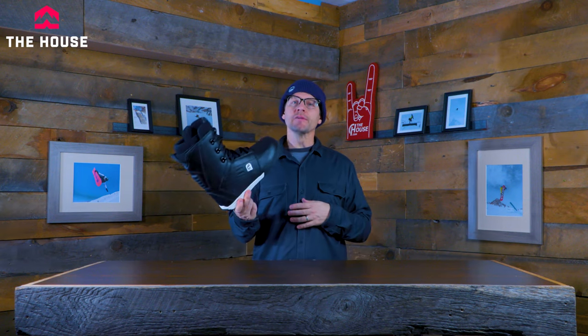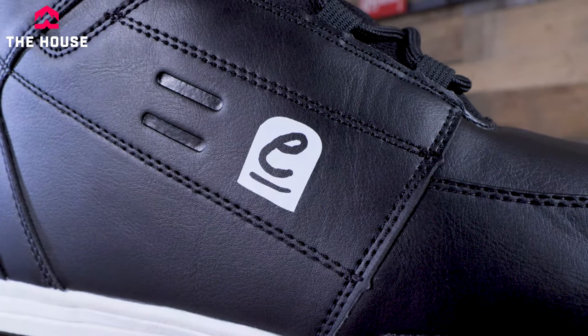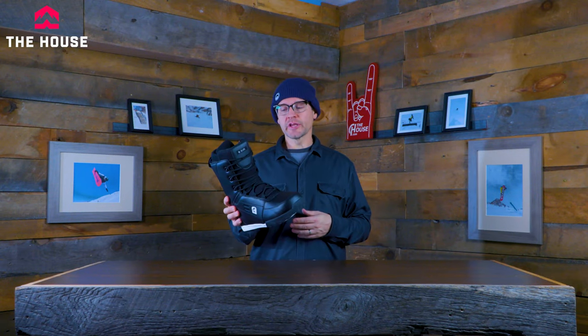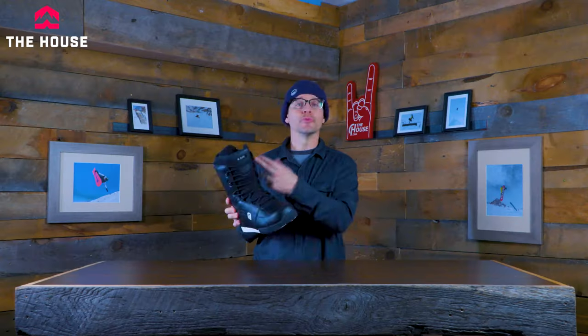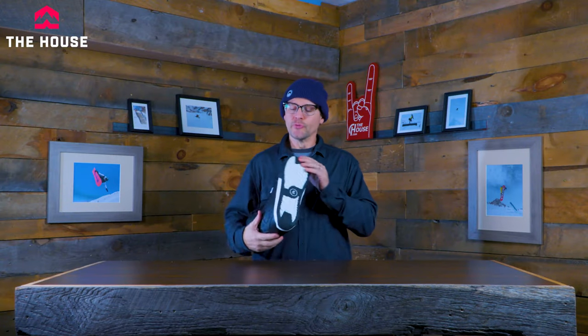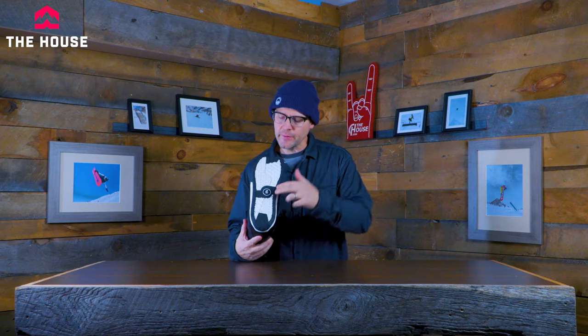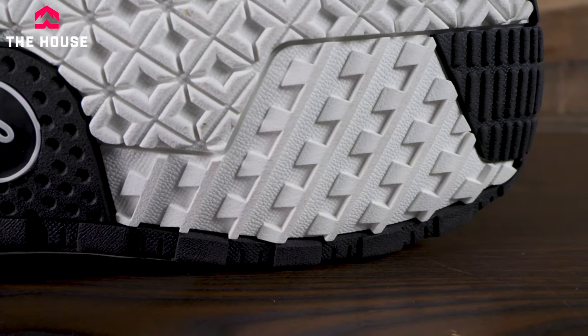Next up from EVOL we have the LOGO boot — and from women it's actually called the LOVE — but it's a very similar boot in men's and women's versions. We've got a really comfortable boot with a standard lace system that really locks you in. You can customize the articulated cuff a little bit so you actually get better flex when you lean forward on it. The rubber outsole is very grippy with a directional tread, so you get the grip where you need it and the flexibility where you need it.